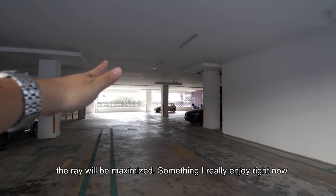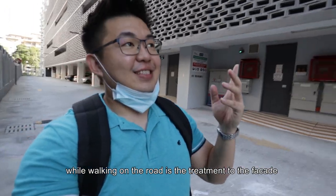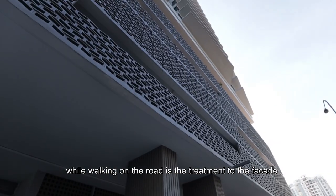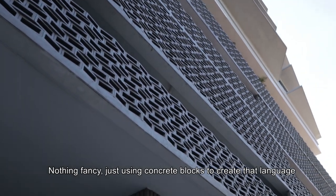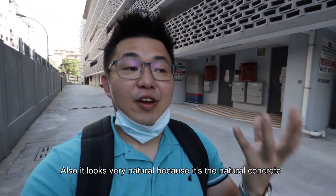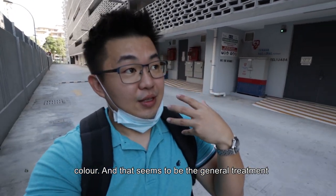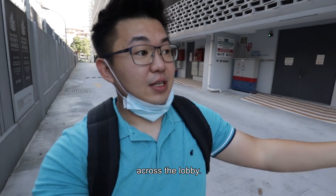You can see no artificial lighting is needed because the building is rather short in width. They applied flat slab and it's so tidy, so whatever light is available, the ray will be maximized. While walking on the road, the treatment to the facade is also something I really enjoy — nothing fancy, just using concrete blocks creating that language. It looks very natural because it's the natural concrete colour, and that seems to be the general treatment across the lobby.